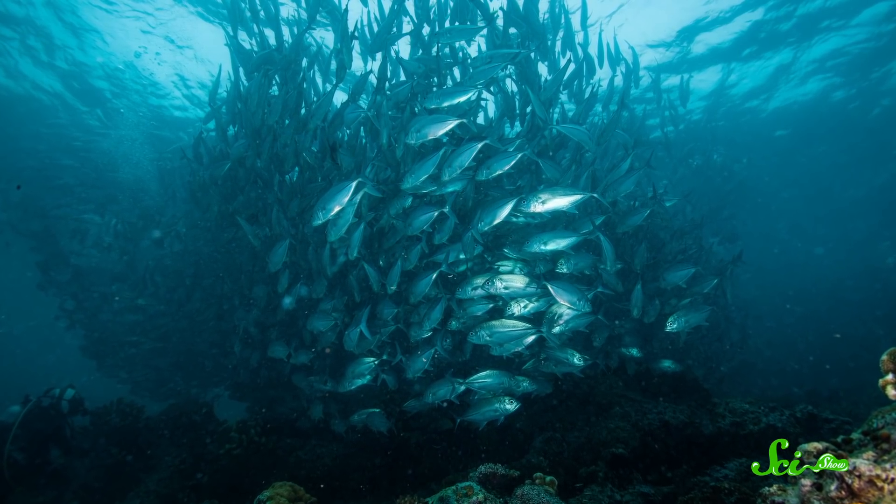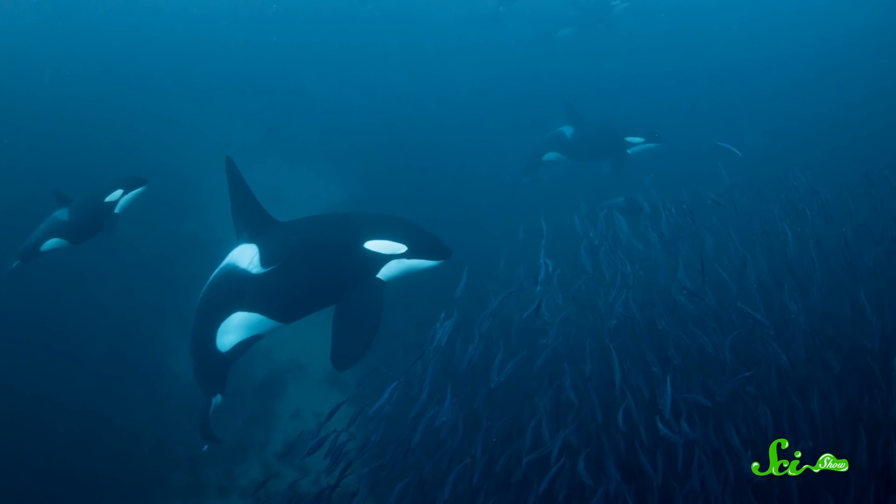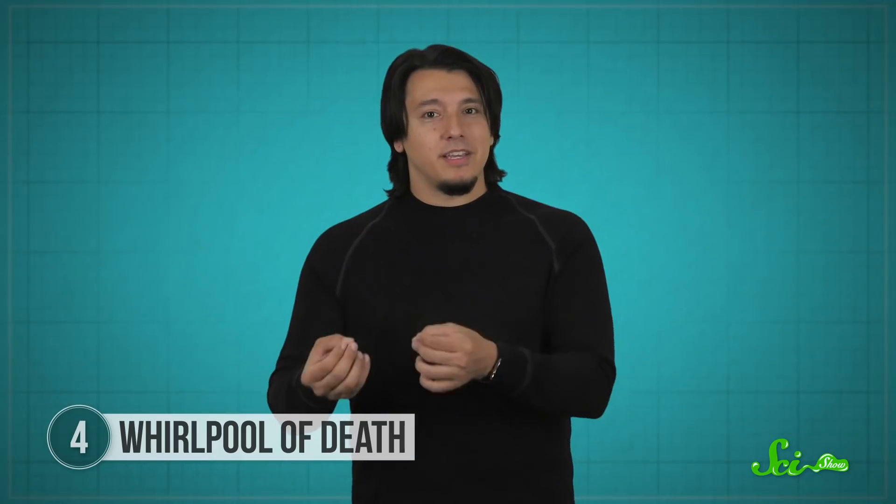Then they swim around the ball in circles, keeping the fish packed in together. Once they've spun them up, they slap at the water with their tails, which generates a kind of shockwave and stuns the fish. This makes them easy to then grab out of the water for a tasty snack.